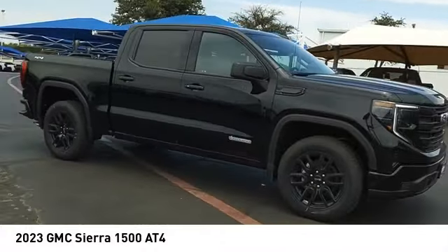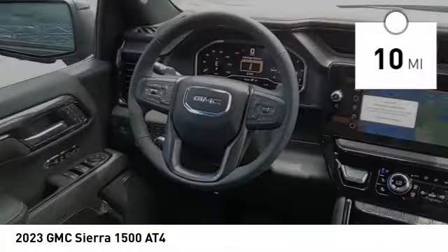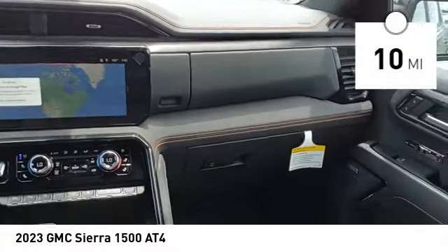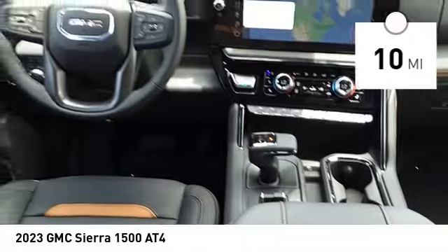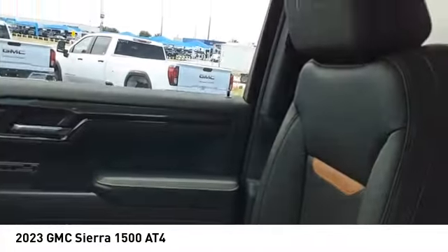Power and advanced technology can both be found in this fantastic truck. This vehicle has less than 100 miles. It offers reliability and good looks at a great price. So come in and take a test drive today.